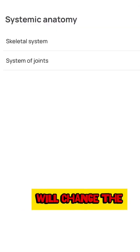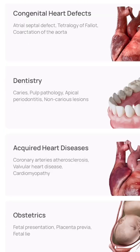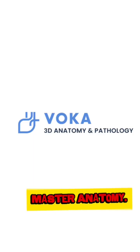Trust me, this app will change the way you study anatomy. Tap the link in the description to try VOKA.EO today. Download now — link below. Explore, learn, master anatomy.